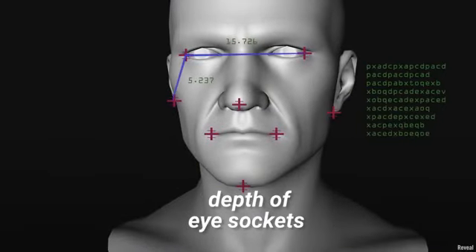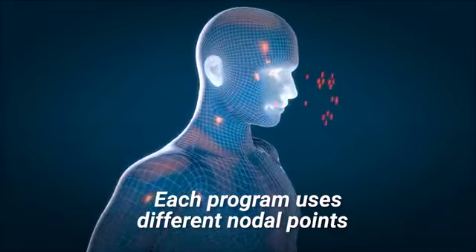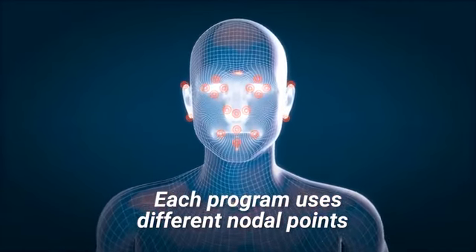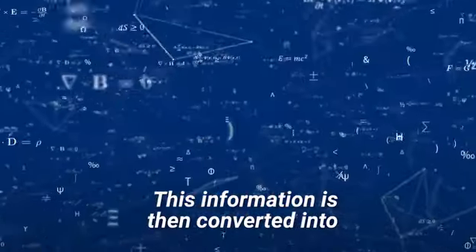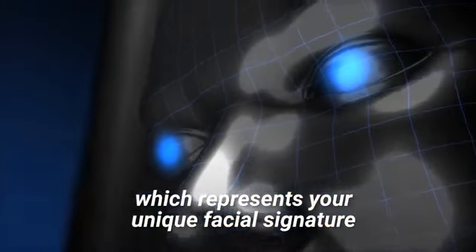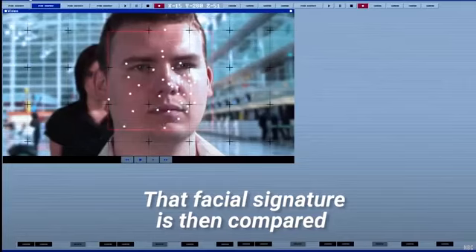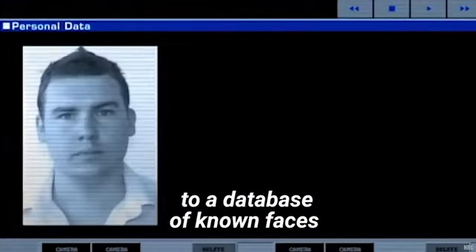These could include the width of the nose, depth of eye sockets, distance from forehead to chin. Each program uses different nodal points and may collect up to 80 different measurements. This information is then converted into a mathematical formula which represents your unique facial signature. That facial signature is then compared to a database of known faces.